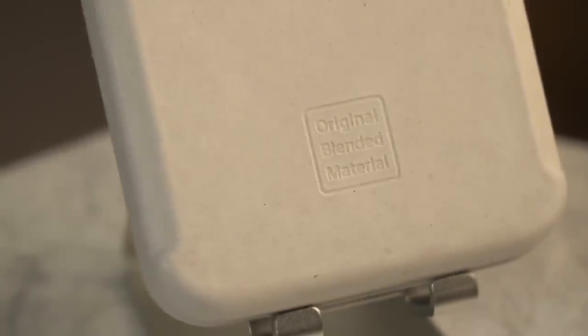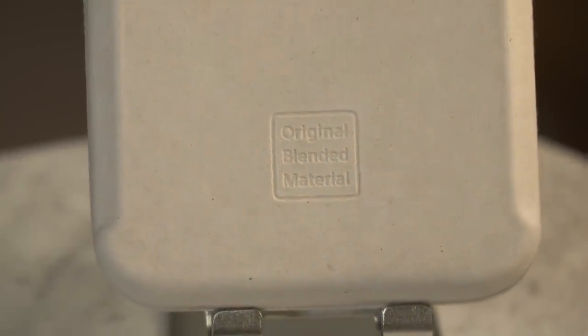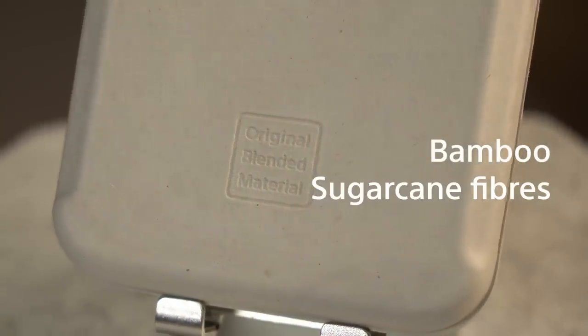All that efficiency and longevity will also lead to a more sustainable product. And speaking of sustainability, the box itself is made of Sony's original blended material of bamboo, sugarcane fibres and recycled paper, meaning that there are zero plastics in the packaging.